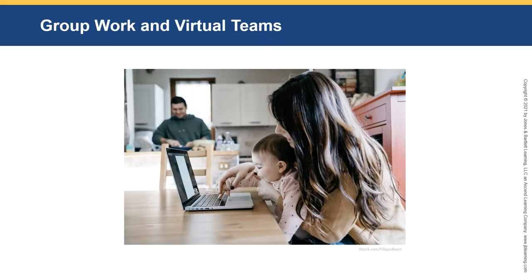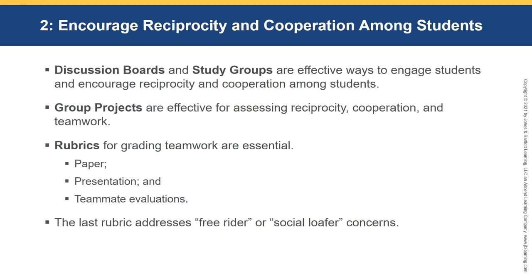Group work and virtual teams. We want to encourage reciprocity and cooperation among students. Discussion boards and study groups are effective ways to engage students. Group projects — and I hear you screaming — are effective for assessing reciprocity, cooperation, and teamwork, and rubrics for grading teamwork are absolutely essential.